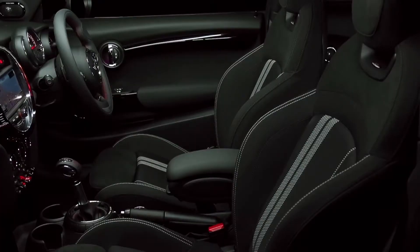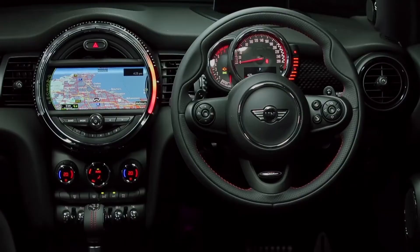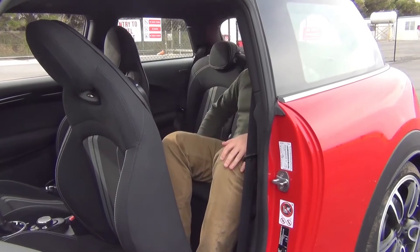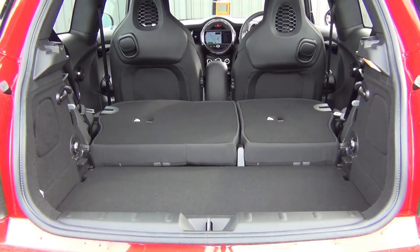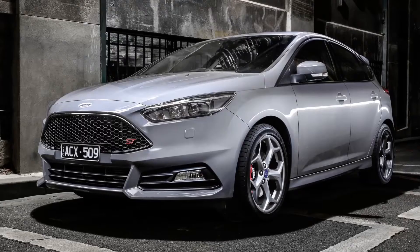The Mickey Mouse interior design is still a bit polarising, but the quality of materials and details in the top-spec JCW are pretty special. The current Mini's extra size means the back seat and boot are a bit more useful these days, but still way off bigger hot hatches like the Golf GTI or Focus ST.